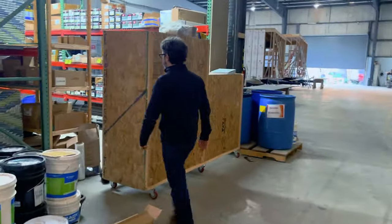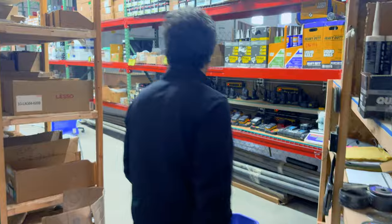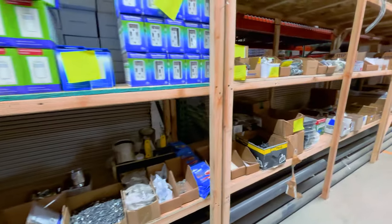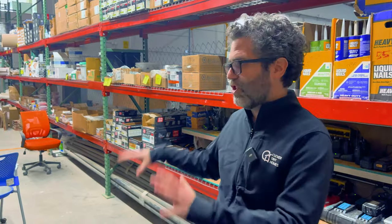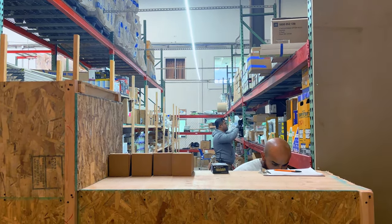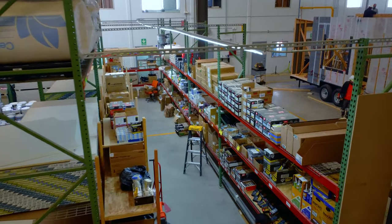Behind here is our small material storage — all the small parts that go into a home. The model is buying things in volume and bulk, and this basically functions as a store within our factory. When folks are building the homes they're not randomly grabbing stuff — we have dedicated inventory people manning this. Production floor workers come and grab materials, and we log and track everything we're using, both to make sure we're using the best quality materials and to help bring costs down.